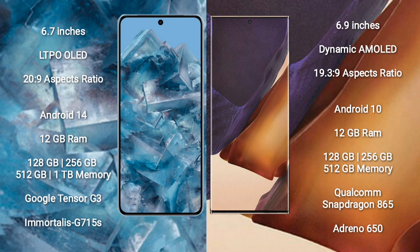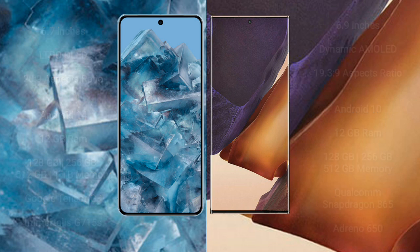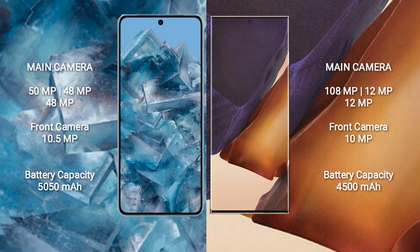Samsung Galaxy Note 20 Ultra comes with 12GB RAM and 128GB, 256GB, or 512GB internal storage. It features the Qualcomm Snapdragon 865 Plus processor and Adreno 650 GPU.